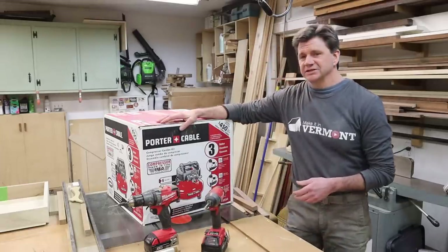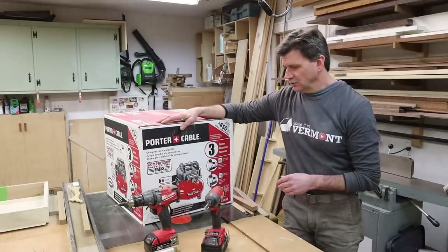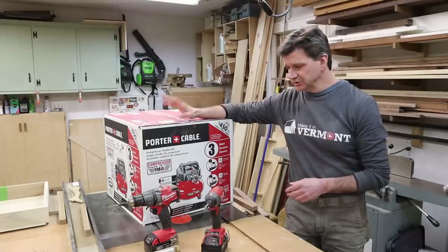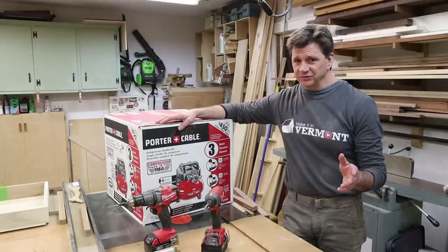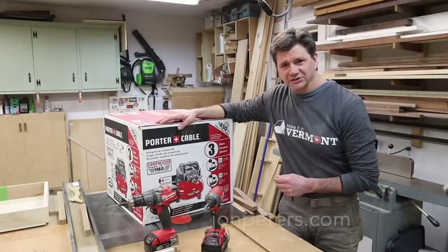That is my suggestion for anybody getting into woodworking or starting on home improvement projects. If you can think of something else you'd want to add, please leave it in the comments. Thanks for tuning in and I'll see you next time.